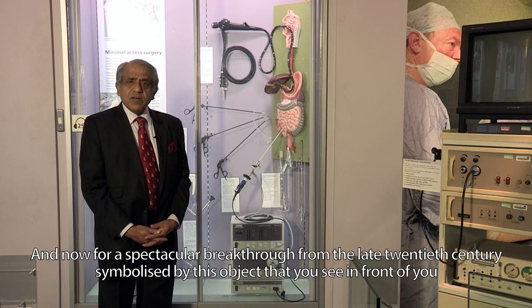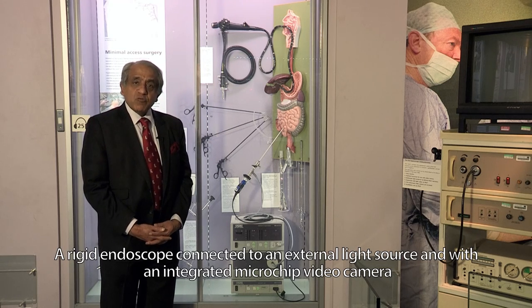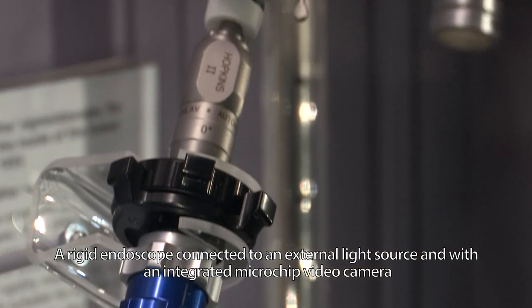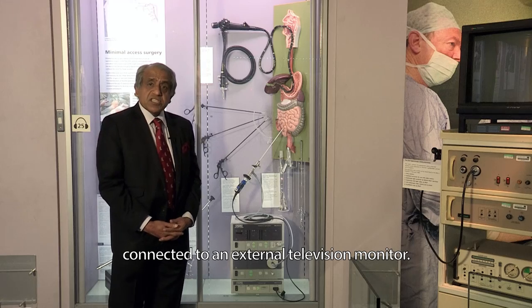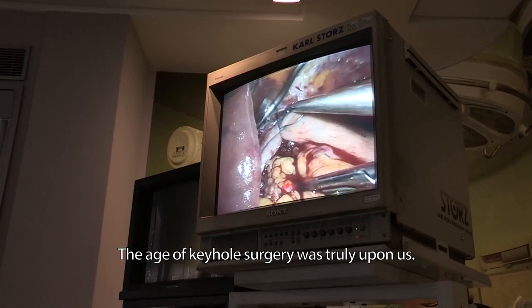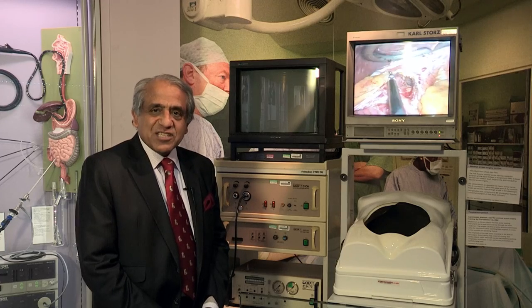And now for a spectacular breakthrough from the late 20th century, symbolised by this object in front of you: a rigid endoscope connected to an external light source, with an integrated microchip video camera connected to an external television monitor. The age of keyhole surgery was truly upon us.